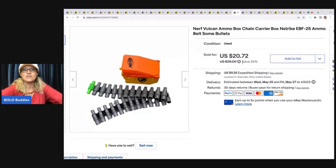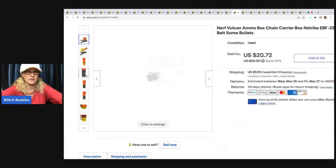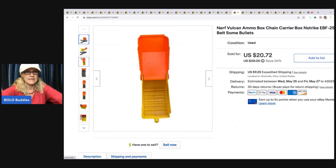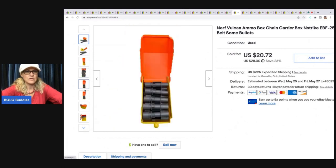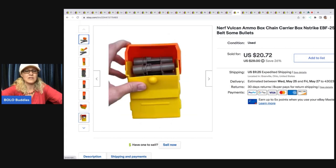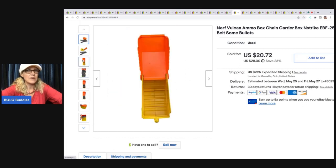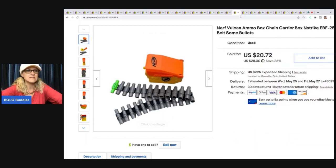This is a Nerf ammo container — it holds the ammo for a Nerf gun. This came out of a thrift store mystery box. There wasn't much in that mystery box — a lot of Nerf stuff, most of it was big and bulky and I didn't want to mess with it. So I listed just this to try to make some money back, and it ended up selling really quickly to my surprise. It sold for $20.72 and the buyer was all in for $37.08.